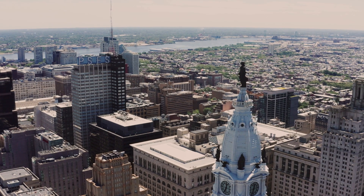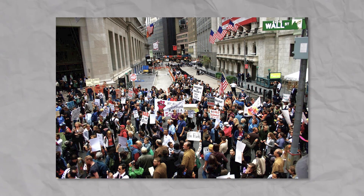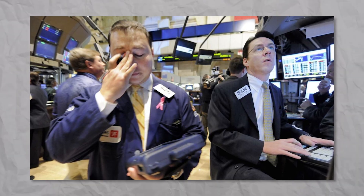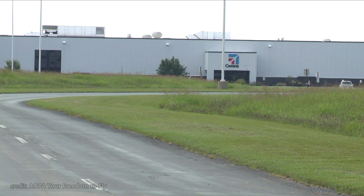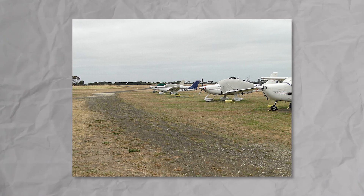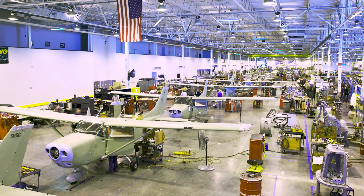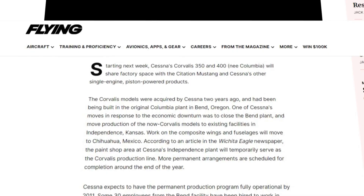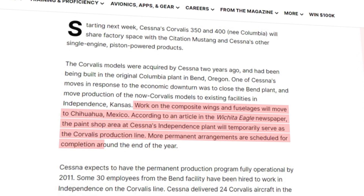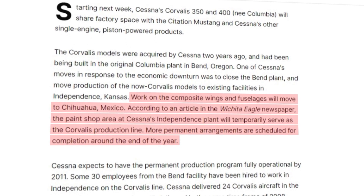Fast forward to 2009, and the world is still healing from the economic crisis. The crisis adversely affected a lot of industries, and aviation was no exception. Cessna, looking to cut costs, made the decision to move their freshly acquired Columbia construction plant from Bend, Oregon to Chihuahua, Mexico, to save on labor and construction costs.